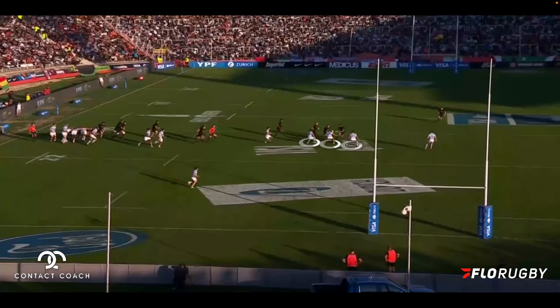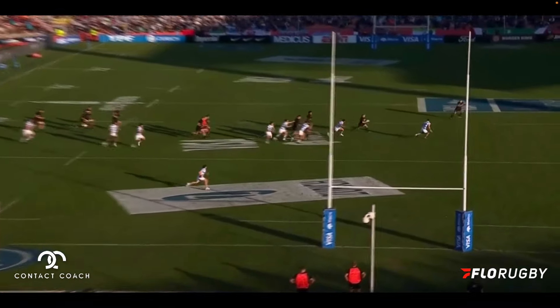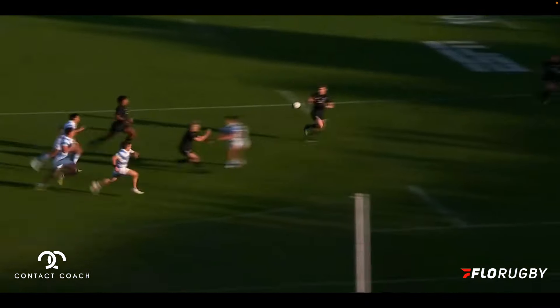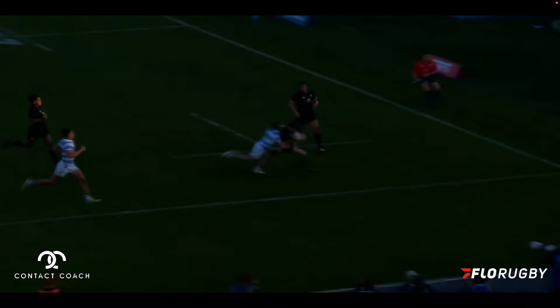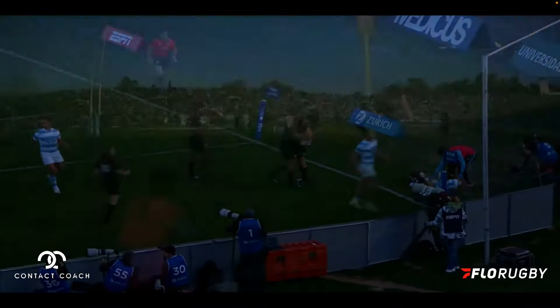It doesn't look like there's anything special going on, but it's the timing, it's the pace, and it's how they create that space which is really important. Then they get their man with the gas on the outside and feed it just at the perfect time. No one's going to touch Barrett there — an absolutely beautiful try from the All Blacks from scrum style of play.